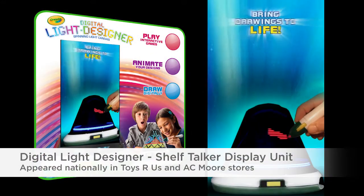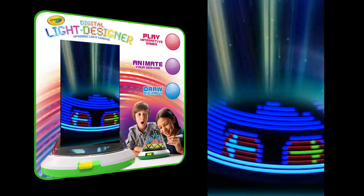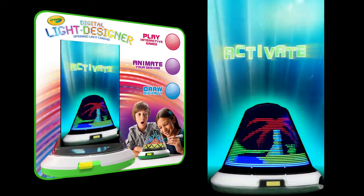Imagination comes to life with a Crayola digital light designer. Draw with colored lights. Activate with special effects.